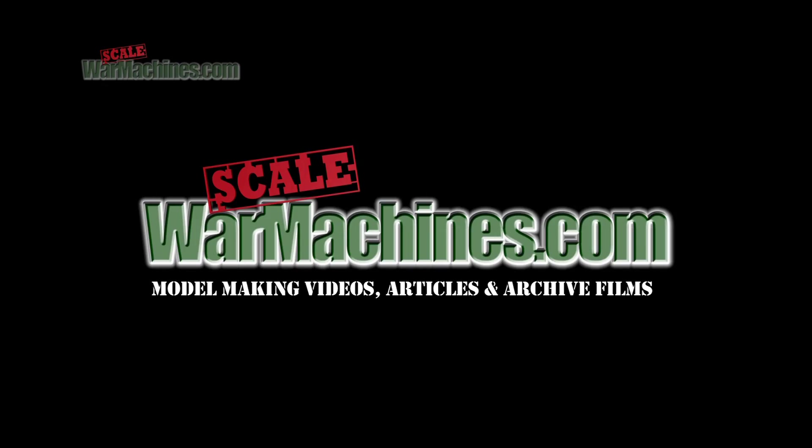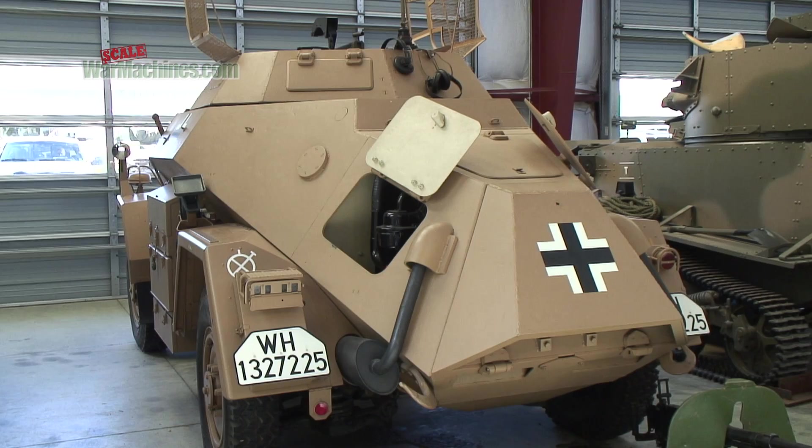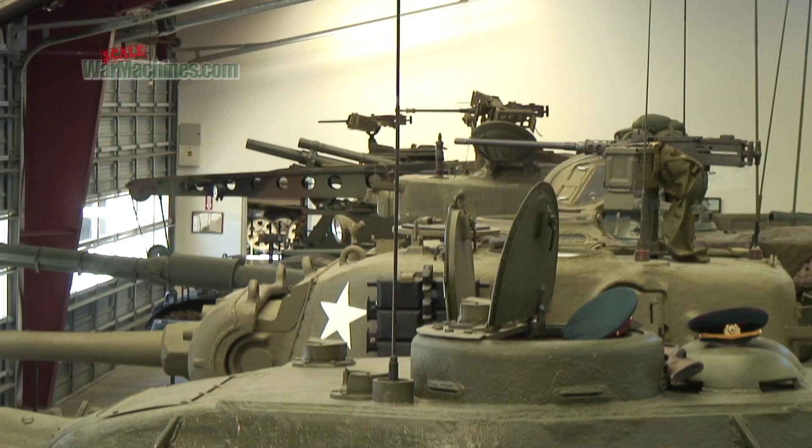Jack Littlefield began collecting in earnest four decades ago. During the 70s and 80s, a lot of vehicles were coming in from overseas. And with the end of the Cold War, especially with the disarmament treaties, a lot of stuff became available from Eastern Europe, and at one point vehicles were coming in here constantly, every couple of months.